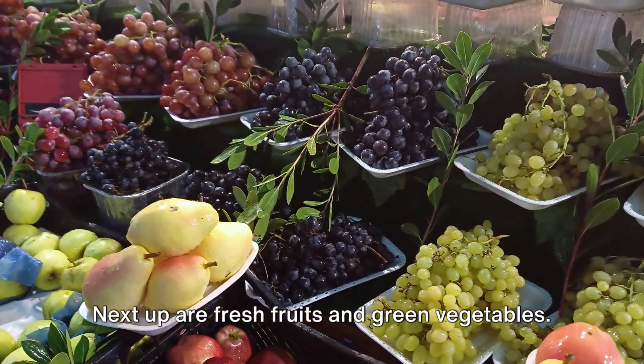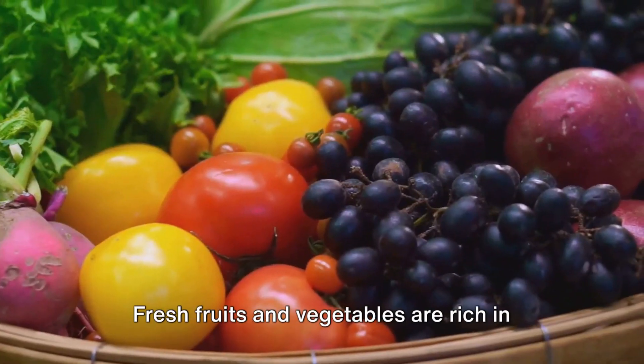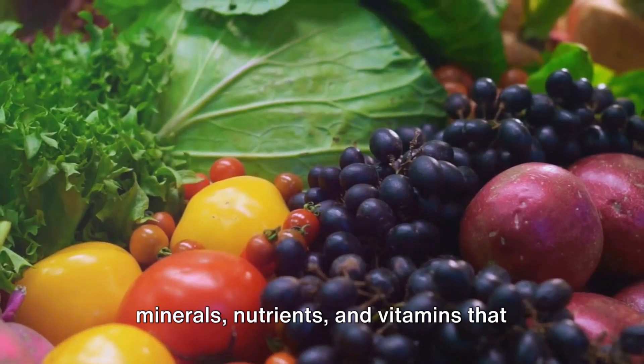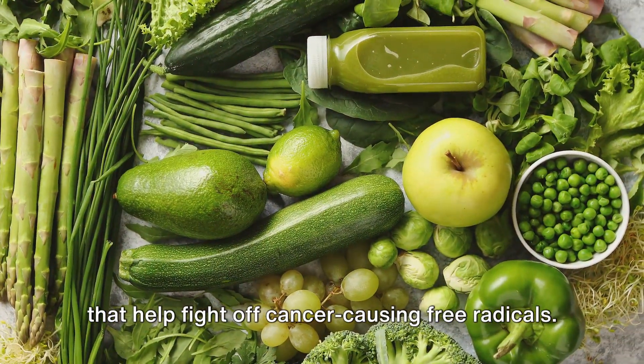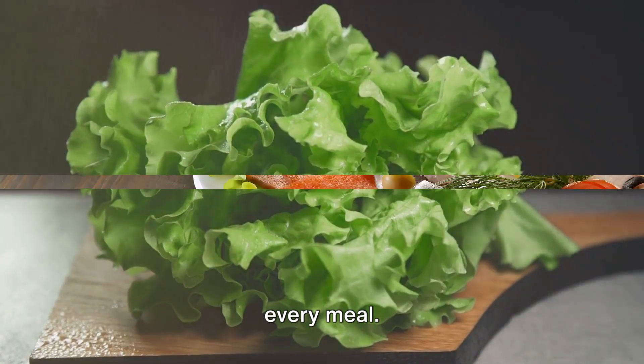Next up are fresh fruits and green vegetables. This diet recommends consuming these in abundance. Fresh fruits and vegetables are rich in minerals, nutrients, and vitamins that enable your body to function optimally. They also have antioxidant properties that help fight off cancer-causing free radicals. Dark, leafy green vegetables, in particular, should be included in nearly every meal.